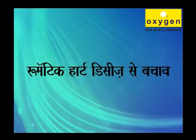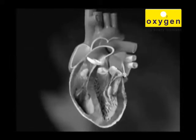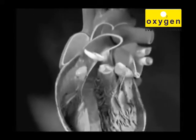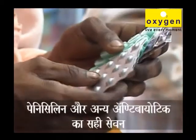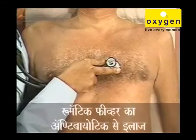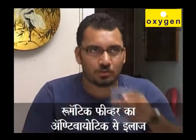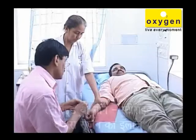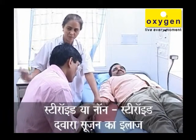Preventing rheumatic heart disease: Rheumatic heart disease can be prevented by using penicillin and other antibiotics. Persons who have previously contracted rheumatic fever are often given continuous antibiotic treatments to prevent the risk of heart damage. To reduce inflammation, steroids or non-steroidal medications may be used.